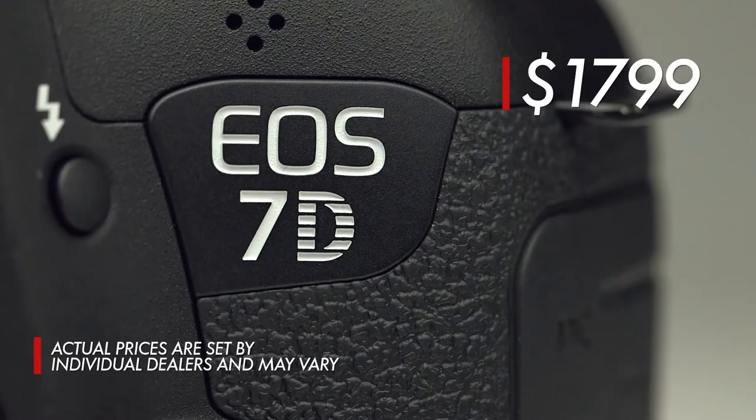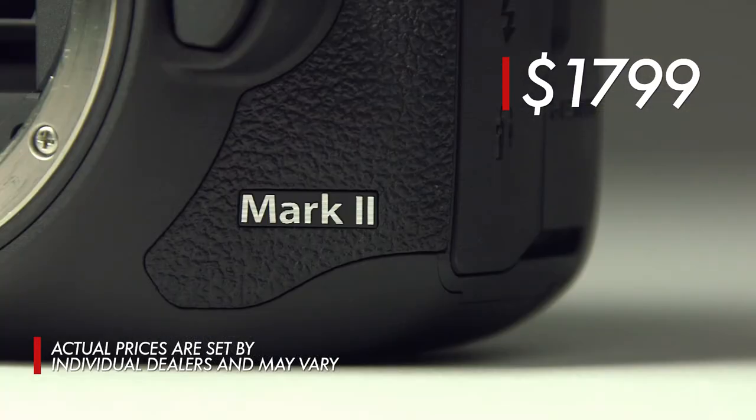But the number one feature is the barrier-breaking, game-changing price. It's just $1,799. That's an amazing price for this camera. We hope you enjoyed this quick look at the groundbreaking, game-changing Canon EOS 7D Mark II.